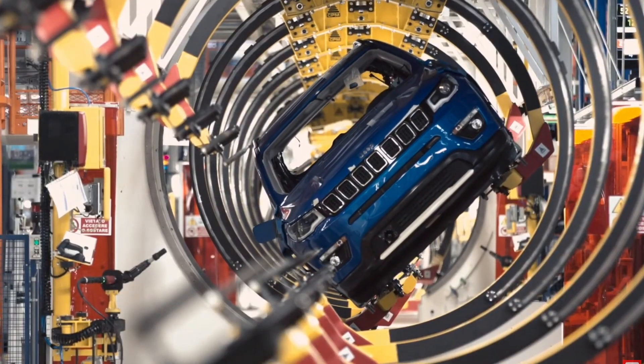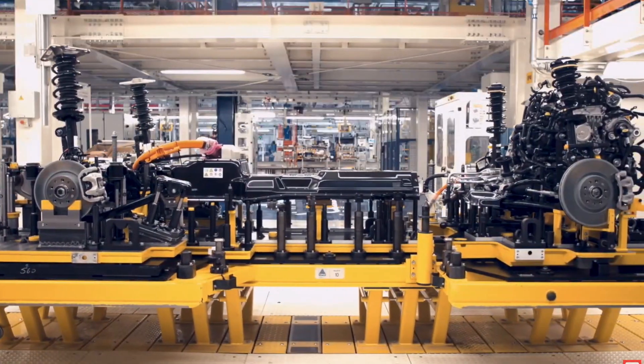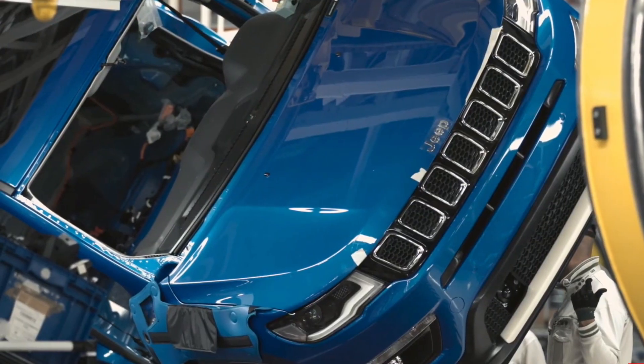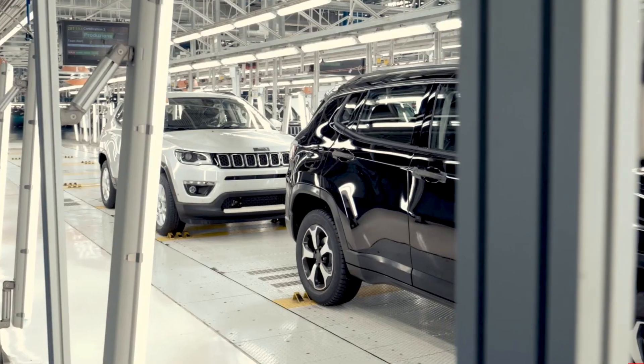Let's talk about the changes in the facelift. You will see changes in the exterior, like the headlights, bumper, and front grills.